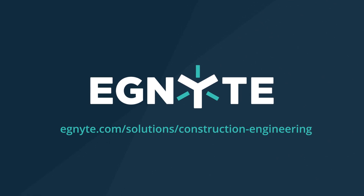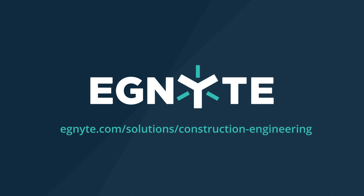To learn more about what the Ignite platform can do, visit us at ignite.com/solutions/construction-engineering.